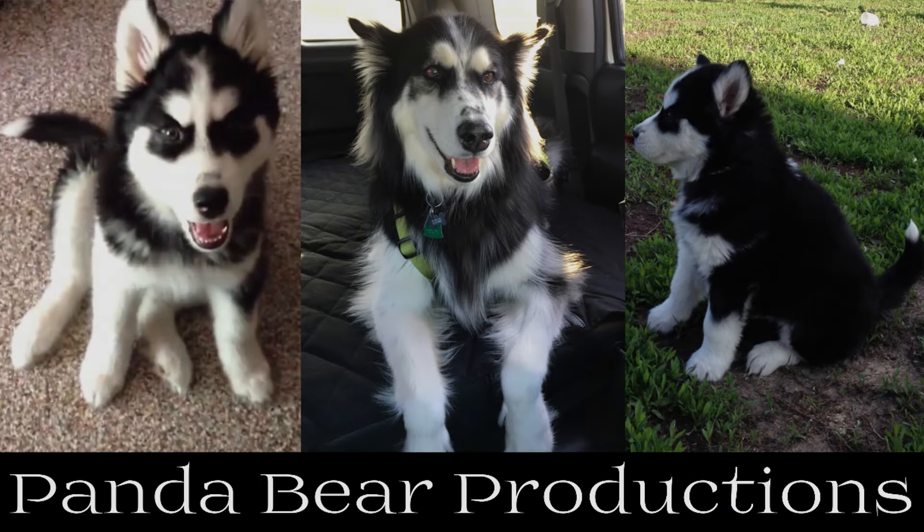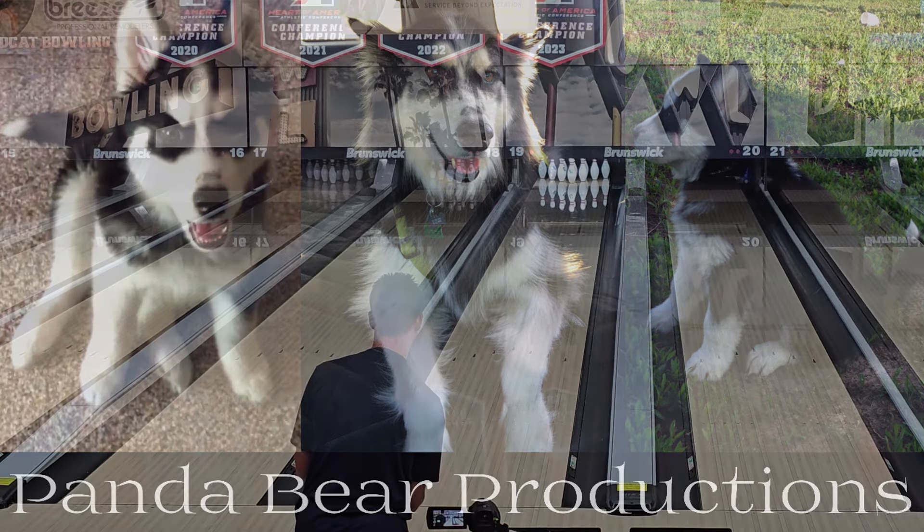This video was brought to you by Panda Bear Productions. Thanks for watching, and may the strikes be with you.